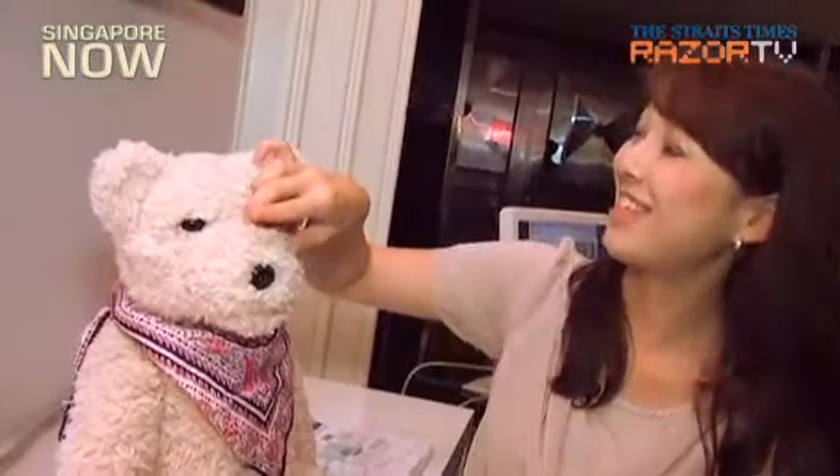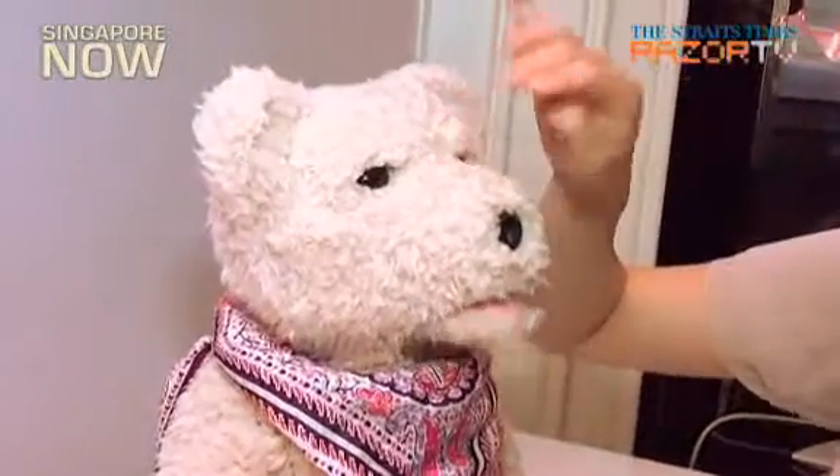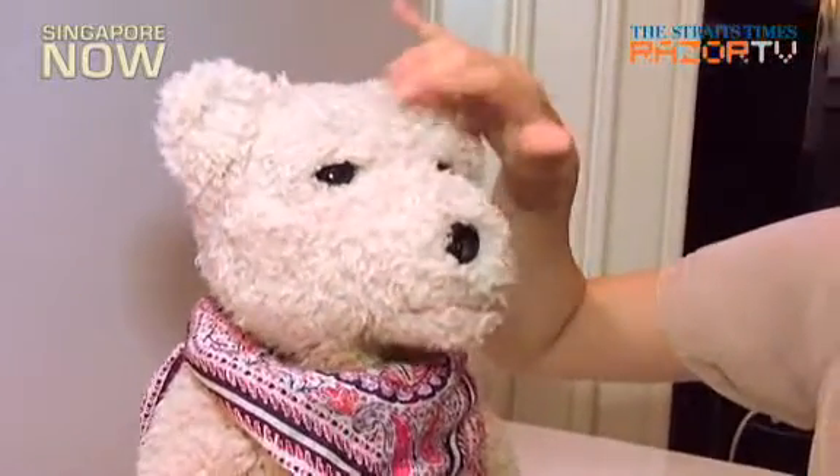Sometimes he sneezes. Is he going to sneeze? No — I think he's going to start crying. Oh really? He's crying. It's a very emotional toy. Yeah, exactly.